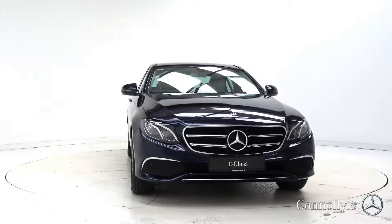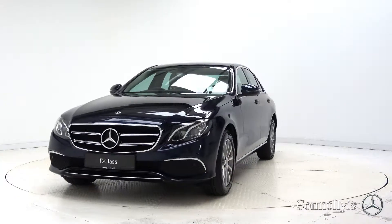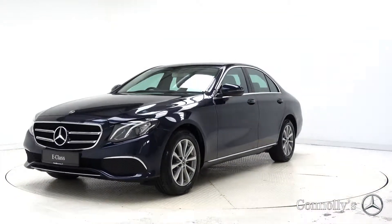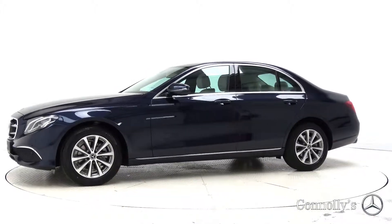Hello and welcome to Mercedes-Benz Galway. Today we are looking at a 2019 E220D Avant-Garde, finished in Cavansite Blue Metallic, powered by a 194 brake horsepower 2.0L diesel engine and 9G Tronic automatic gearbox.